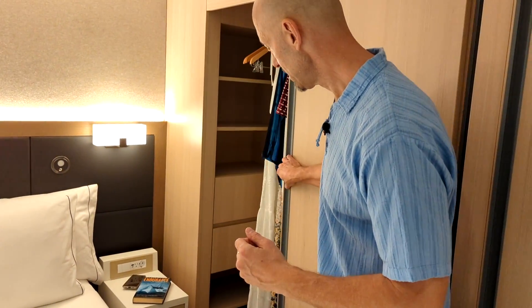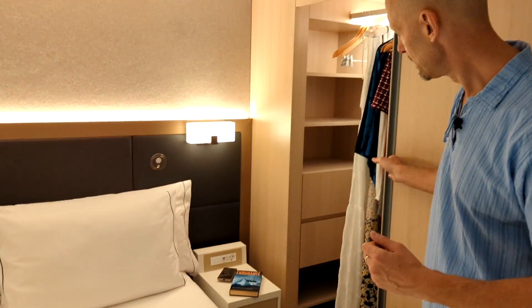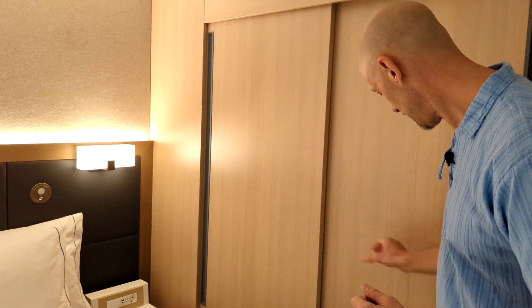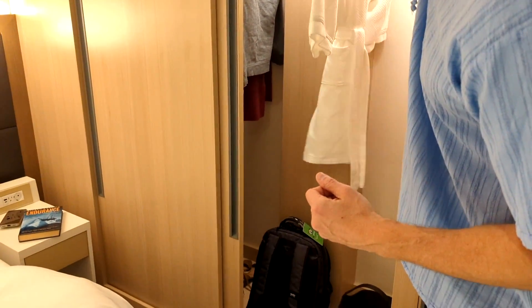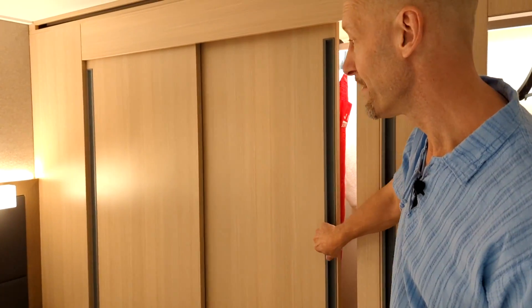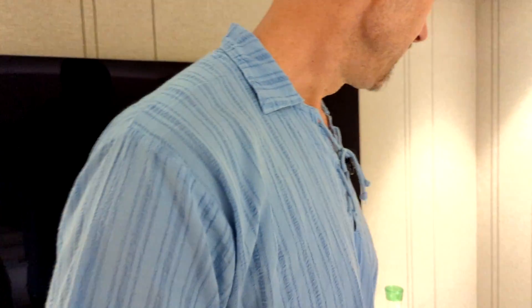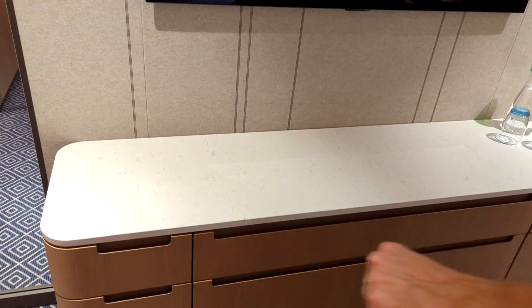On this side of the bed there's a closet with some cabinets and drawers in there as well. They give you robes, an umbrella, and all sorts of things — they pretty much think of everything. You have a large screen TV with multiple channels, cable TV, videos on demand, TV shows, another dresser — two long ones in the middle and a couple on the side.